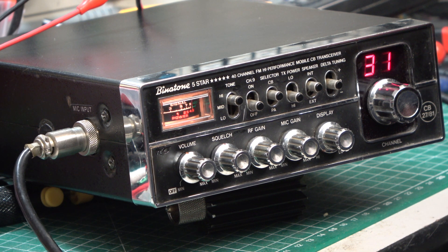Roger on that — I'm on a Binotone 5 Star and that is doing a full 4 watts. Over. Roger that, I'm on a Binotone 5 Star and that is doing a full 4 watts. Over.